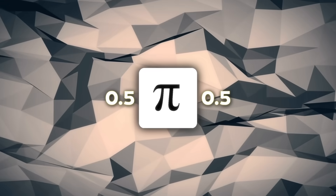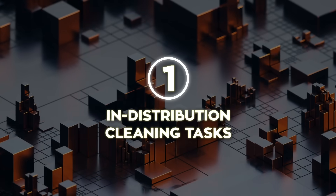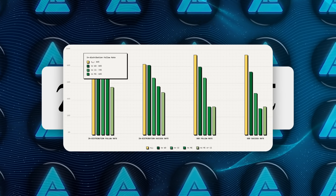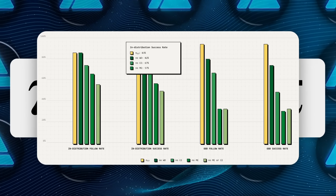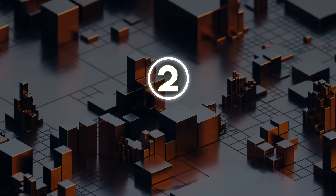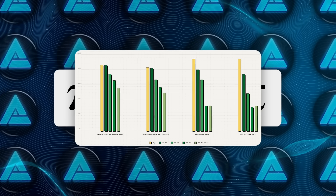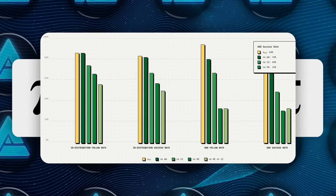Did the smorgasbord pay off? They ran two gauntlets. First, in-distribution cleaning tasks in homes similar to the training set: Pi 0.5 pulled an 86% language-following rate and 83% task success across nitpicky subtasks like every single dish making it into the sink. Then they cranked up the heat — an out-of-distribution test where the house, the objects, even the lighting were brand new. Full Pi 0.5 still nailed 94% both on obeying the prompt and finishing the job.